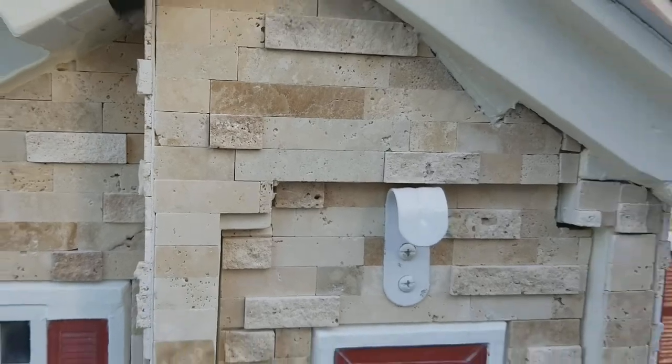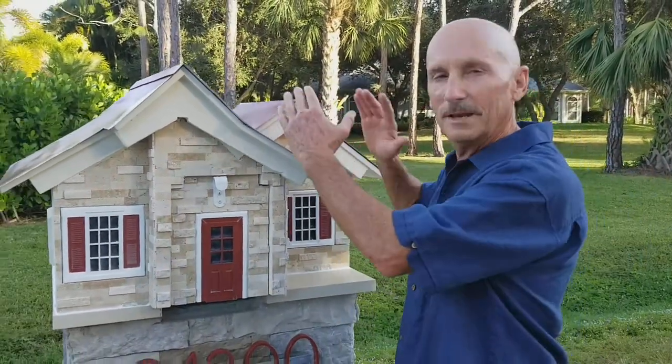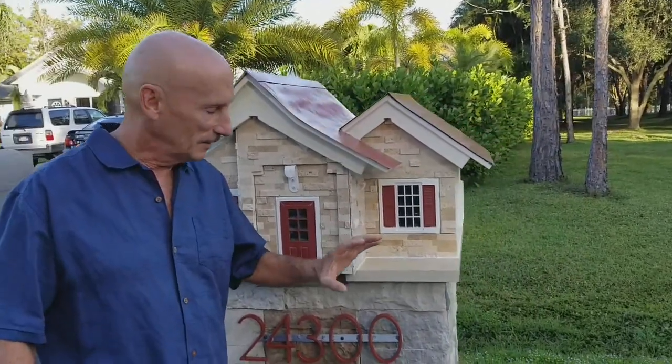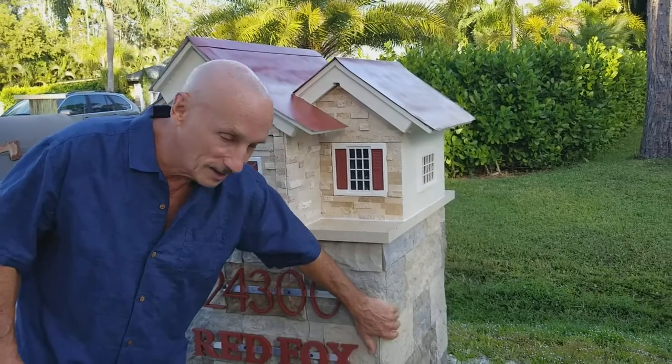Now while the new house will be much more complicated and involved with many peaks, this one gives a somewhat simplified mirror image of what the new house will be. And then after I built this mailbox house, I built the column for her.